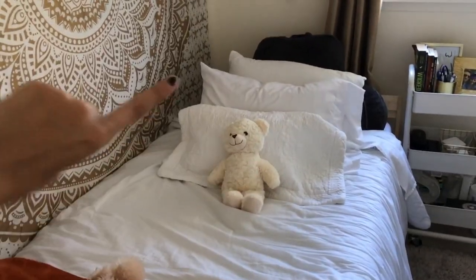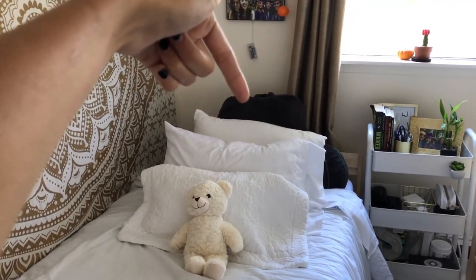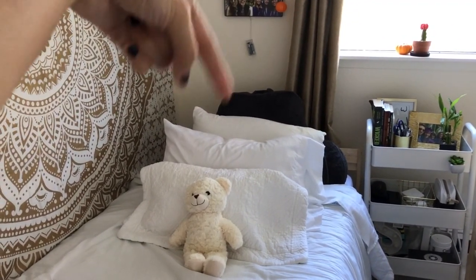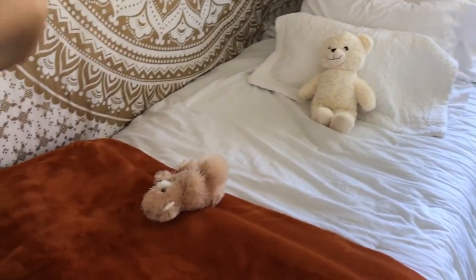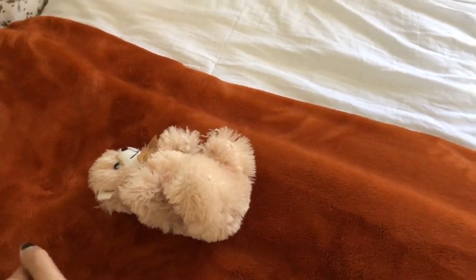This blanket was a gift from my parents — it's really soft and the perfect fall color. The teddy bear was a gift, there's a pillow in the back from Target, and another teddy bear that's actually my cat's because she's weird.